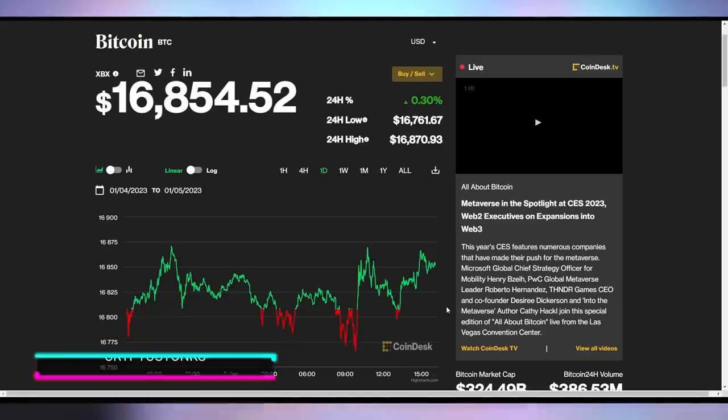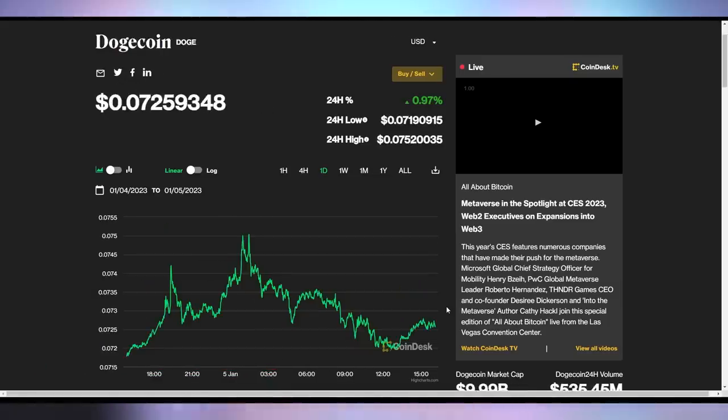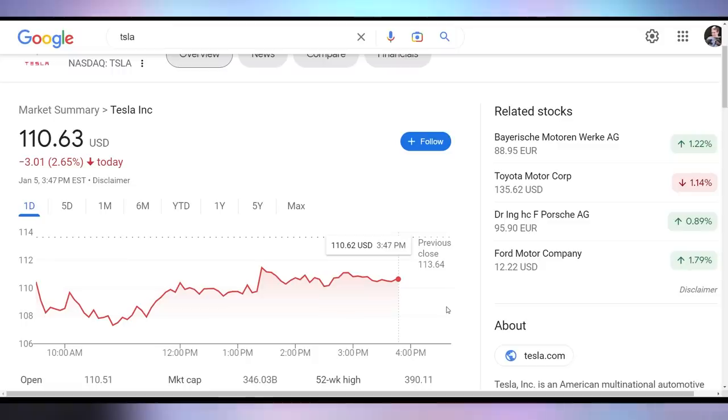Bitcoin up 0.3% to $16,854. Ethereum up 0.09% to $1,253. Dogecoin up roughly 1% to 7.2 cents. Tesla, on the other hand, not having as good of a day, down 2.65% to close at $110.63. Still, in general, being on a downward trend, which is what we want for our tech prices.